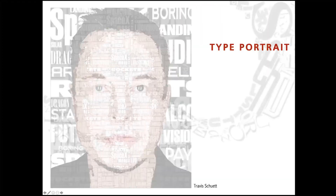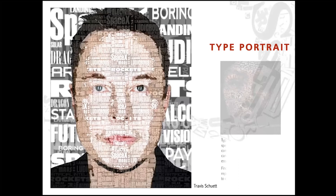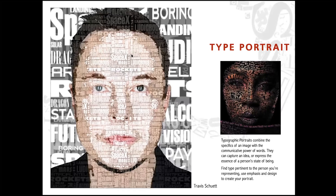Then we do kind of a fun thing — finding an image and words that go with that image. Like this is Elon Musk, and he's got rockets and SpaceX and Ludacris and all of this stuff going together to make a portrait of himself.